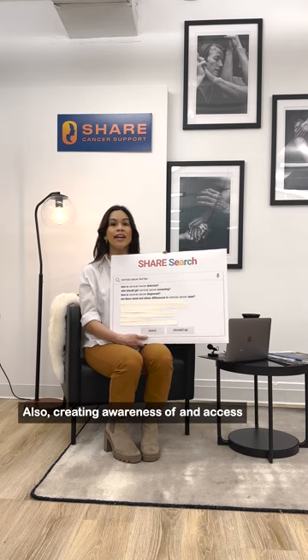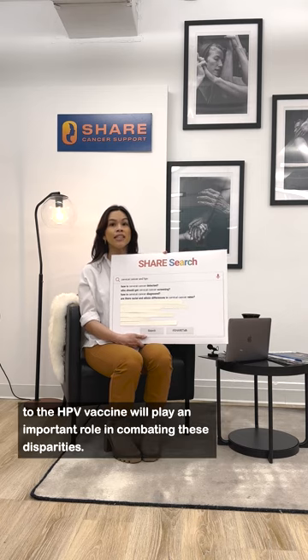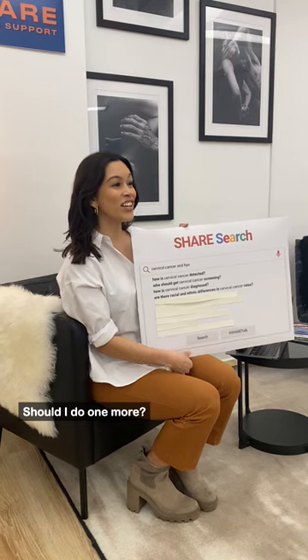Además, crear conciencia y acceso a la vacuna contra el VPH desempeñará un papel importante en combatir estas disparidades.